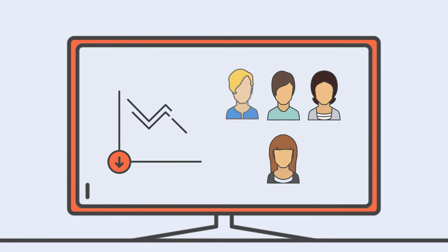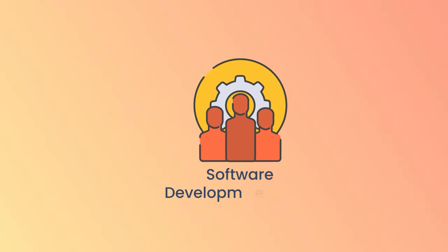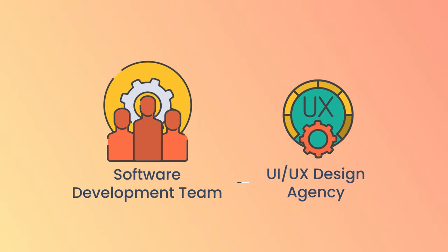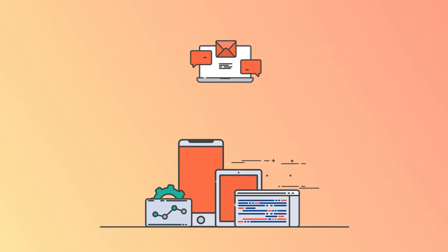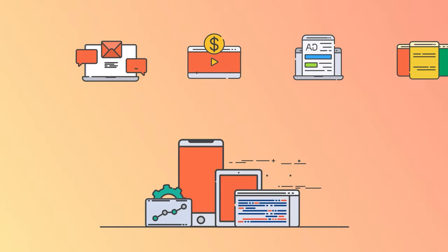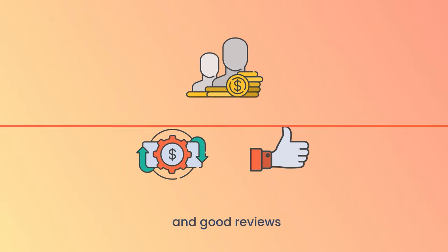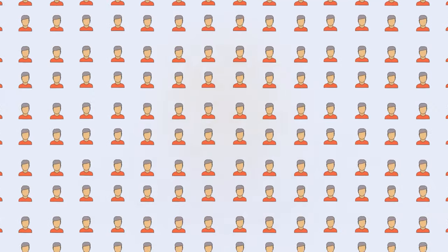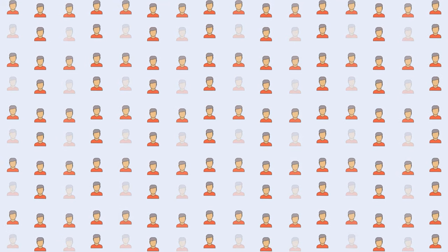Nowadays, a lot of startups and business software face the problem of losing regular users. It seemed to be a great start — you attracted an excellent, dedicated software development team and UI/UX design agency who created a beautiful and useful product. You spent time and money on promotional materials, videos, advertising, and landing pages. Then you got the first users, first paid subscriptions, and good reviews. But sometimes, past six months, a year or two, you begin to notice that users are leaving you. What hurts the most is that those who have been with you from the very beginning are leaving as well.